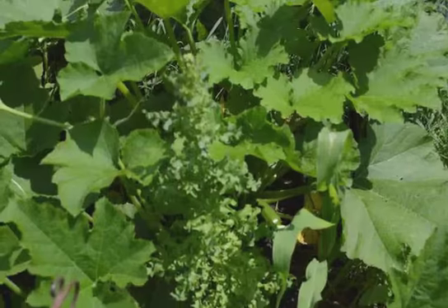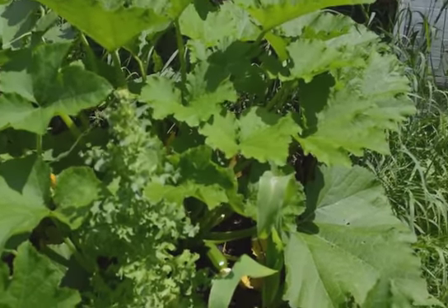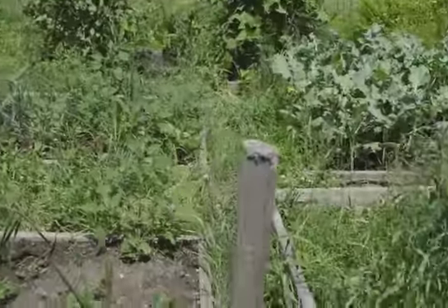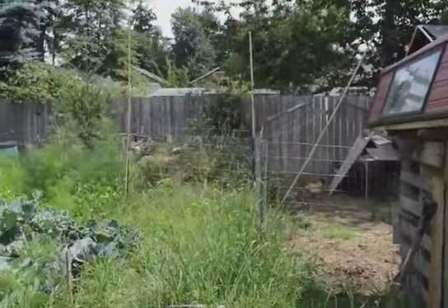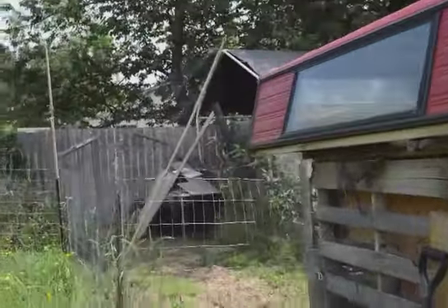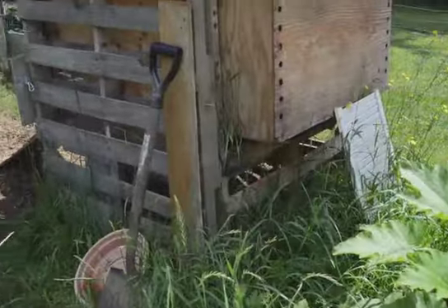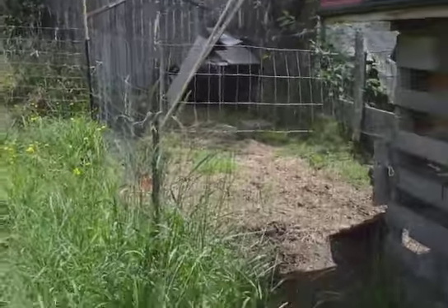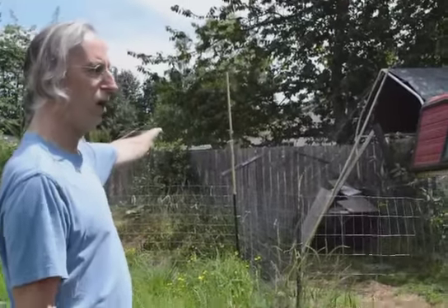There's also a lettuce plant going to seed that just grew on its own. This is the chicken hutch and the chicken run. We're kind of laid back here and we don't much care about Better Homes and Gardens. When we get done harvesting we'll open this up for the chickens and they'll come in and take care of whatever we need.